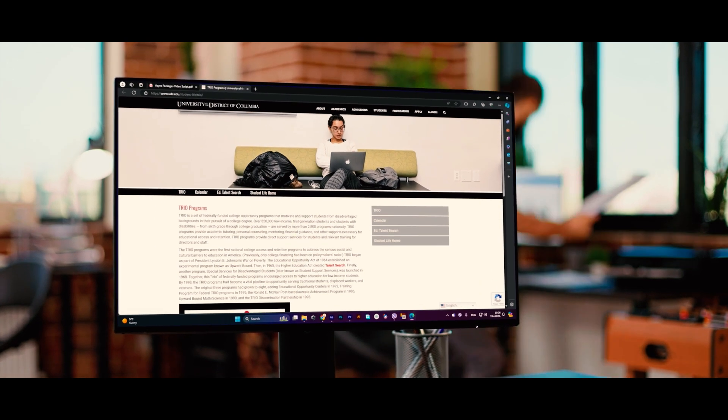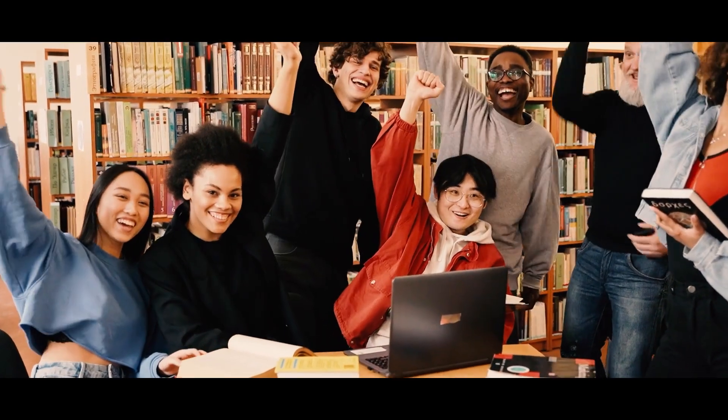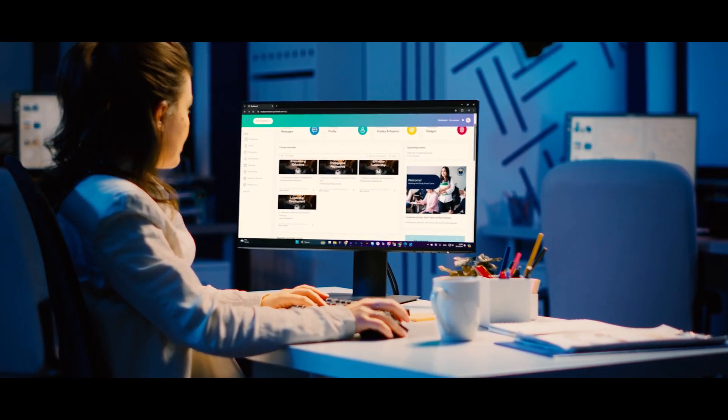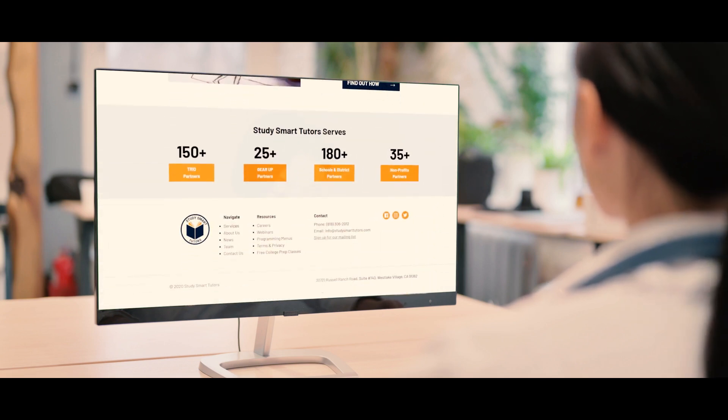Together, these professional learning courses are intended to prepare TRIO, GEAR UP, and other College Opportunity Program staff to enhance their effectiveness with students in a variety of educational settings. These training courses can be offered in any order and provide program directors and other administrators key reporting tools to measure student progress and completion. Visit our website to contact us and learn more about these and other courses for your learners.